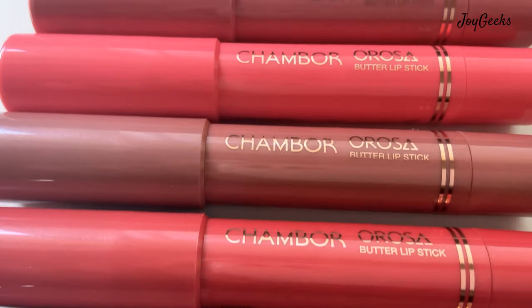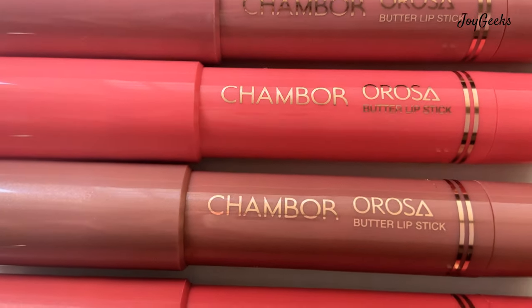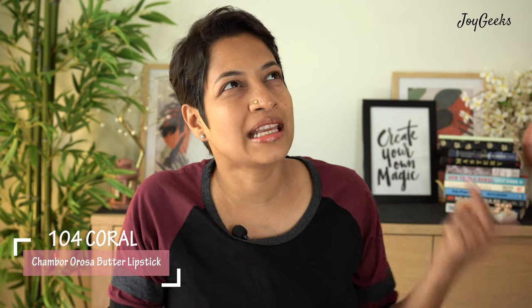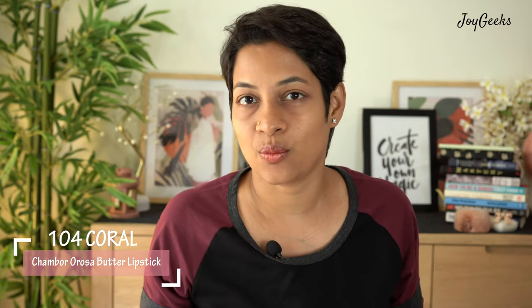Hey hey, I'm Aparajita Ganesh and I welcome you back to Joy Geeks. If you're new here, I create beauty and wellness content — I love creating lipstick swatches, and you love it too, amongst other makeup and beauty-related things. This is another lip swatch video. I'm going to dive straight into what I think about the Chambor Rosa crayon lipstick. It's not a recent launch, and I don't necessarily feature all recent launches, although that's not smart business-wise. I just feature products I believe deserve the love.